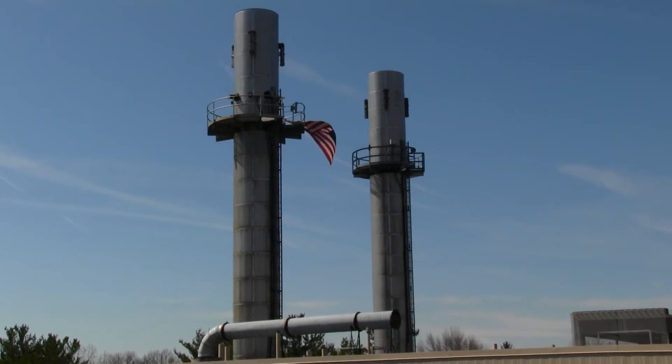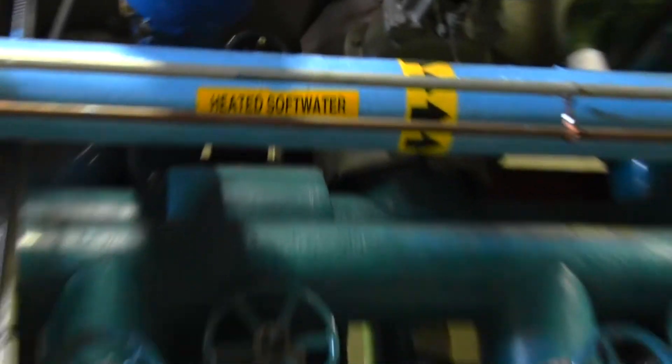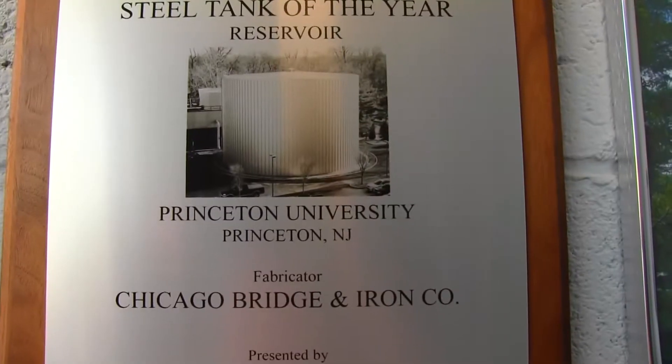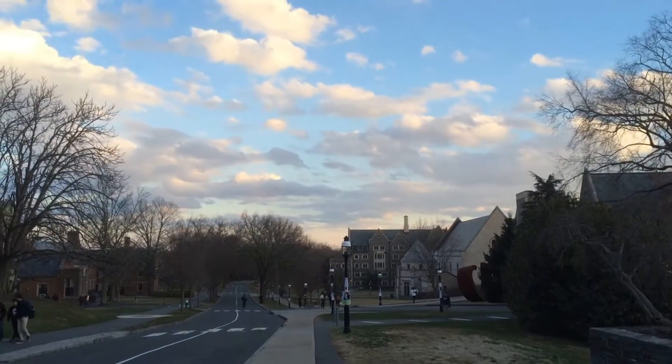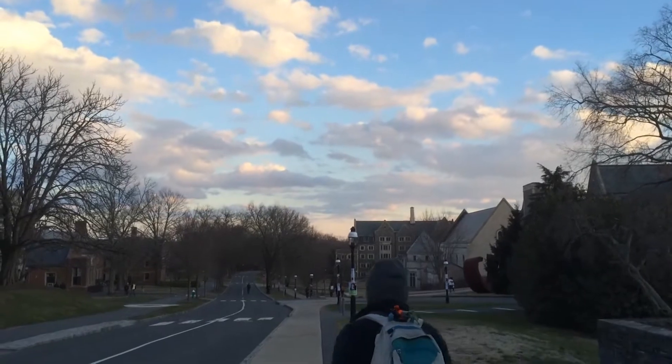What's in store for the future of the cogeneration plant? We're working on a lot of marginal changes — changes that actually reduce by some percent the amount of energy we need to deliver the same amount of utilities to the campus. In 20 to 35 years, we may have a completely different way of thinking about energy on campus.